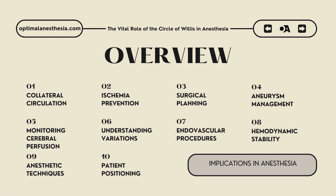Second, ischemia prevention: in scenarios where induced hypotension reduces surgical bleeding, the circle of Willis plays a pivotal role in maintaining cerebral perfusion. By distributing blood flow from patent arteries to at-risk areas, it helps mitigate the risk of brain ischemia. Additionally, surgical clamping of arteries ensures that blood can still reach critical brain regions, safeguarding neural function.